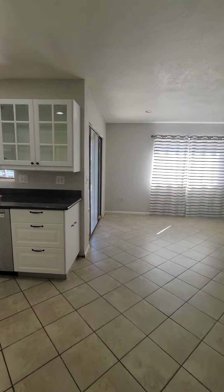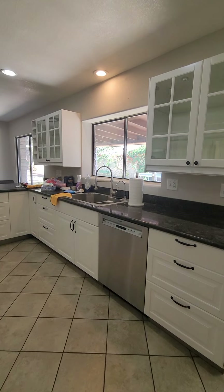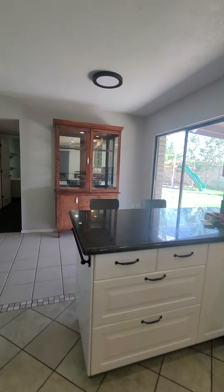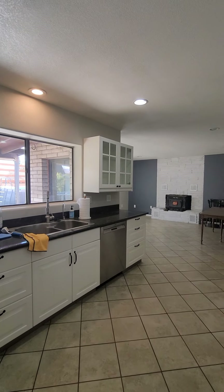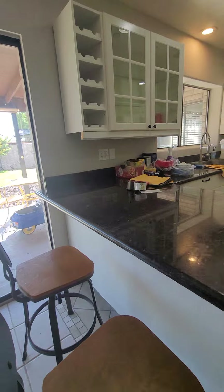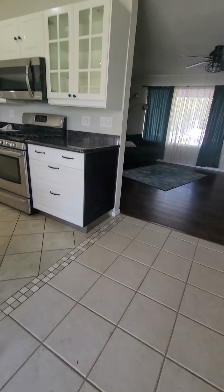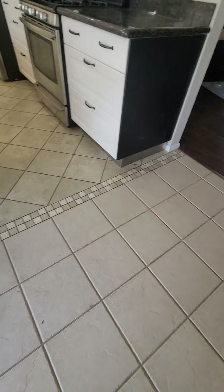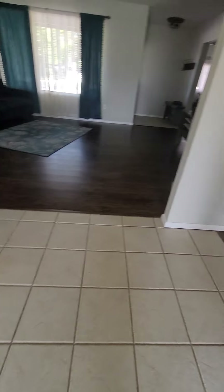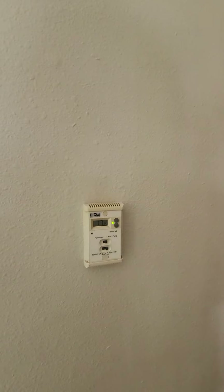Heading back through the kitchen — by the way, those lights aren't flashing, it's just the way the phone is picking them up. Back to the granite: it's in good shape. Sometimes granite gets a little abused, but not this one. The tile floor here, judging from the grout color, could probably be steamed a bit lighter, but it's not bad — just needs a little cleaning. There's some decorative tile between the counters.